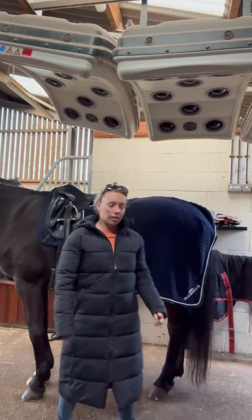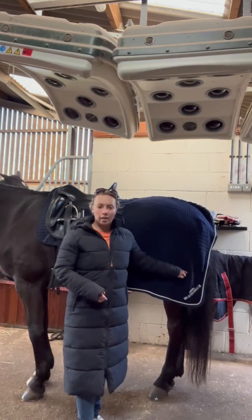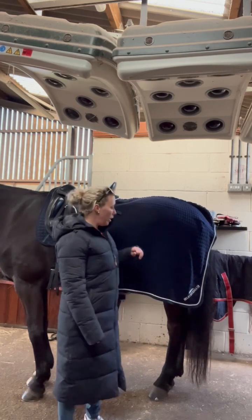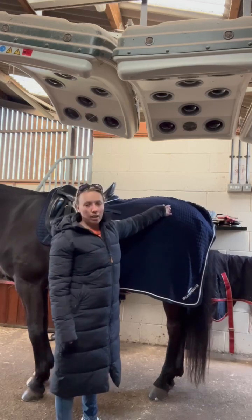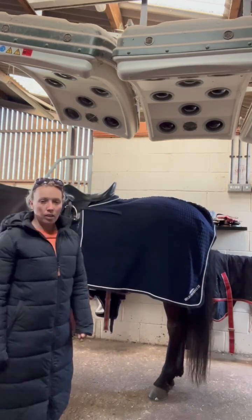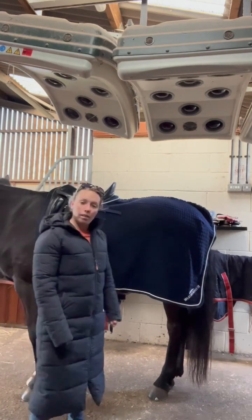I really like it because it's a really good weight, so it doesn't flap too much once you start walking them around and give them a bit of a trot and a canter. It sits nicely on them, really nice material as well, and just fits behind the saddle really nicely. So yeah, another one of my go-to.